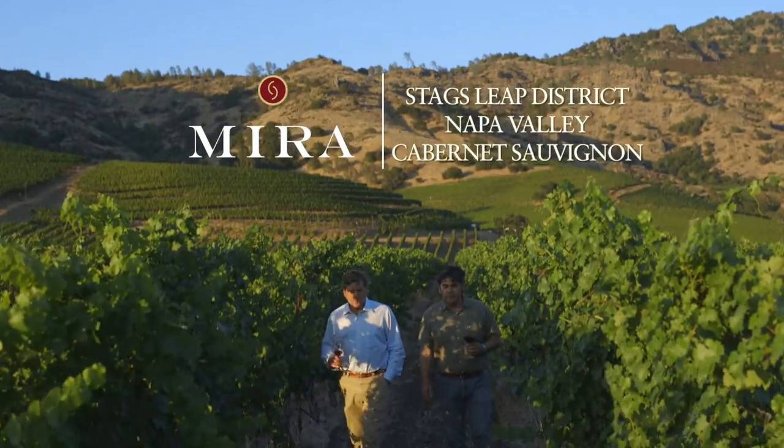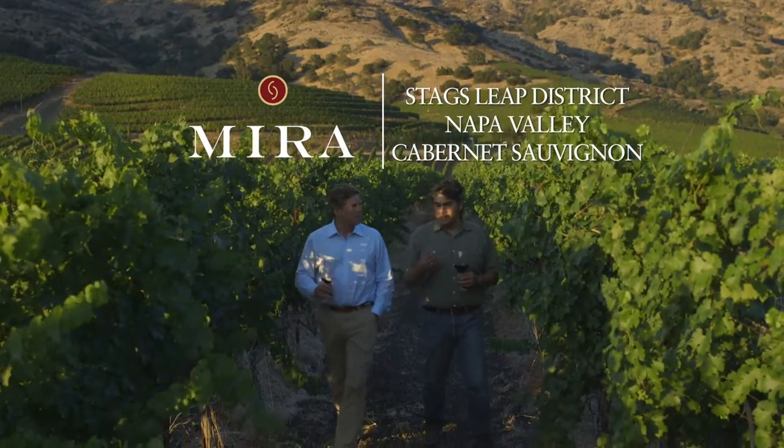We're in the Stags Leap District of the Napa Valley, and this is one of the most famous districts within Napa Valley for many reasons, and I think this vineyard is one of them. This is the Schweitzer Vineyard, and we're standing in between the blocks for Mira.